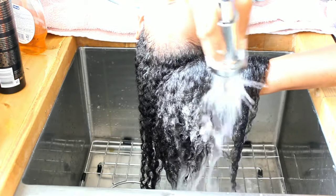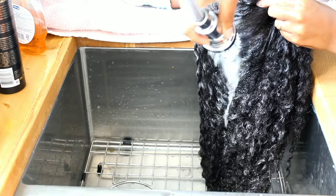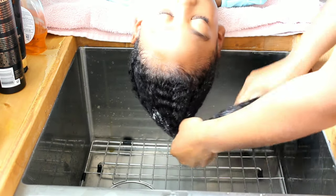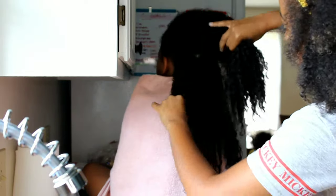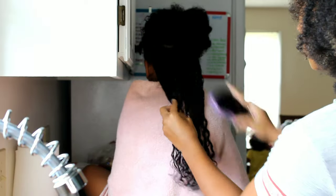After shampooing, I went in with the fortifying conditioner. It's a hydrating conditioner that moisturizes, softens, and detangles, leaving hair healthy and strong. It infuses and seals hair with moisture and improved elasticity. I really loved the conditioner — it gave her hair so much slip and was so easy to detangle. My brush went through her hair so smoothly I could have finger-detangled, and I absolutely hate finger detangling.